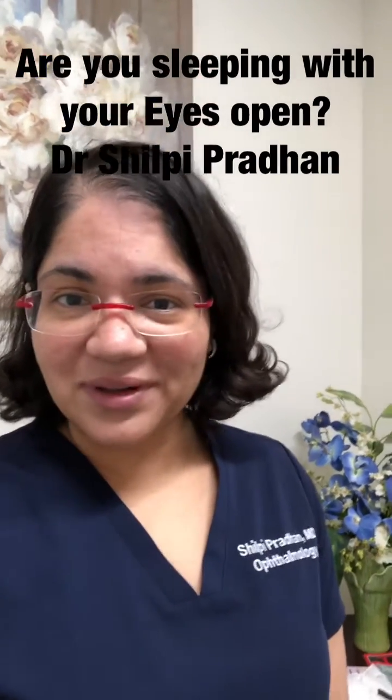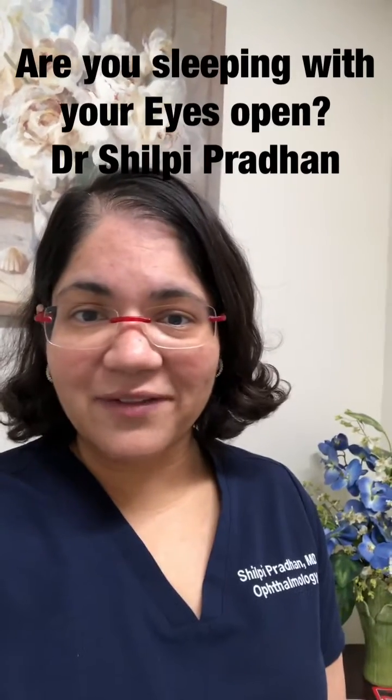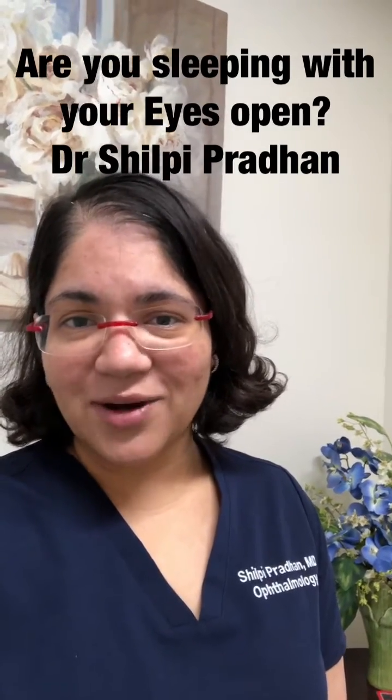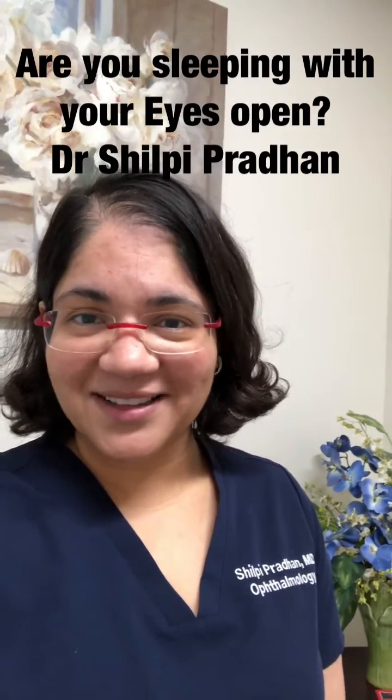Treating it is important even though you may think it's only 20 seconds of watering every morning, because it can have a long-term impact on your vision and your overall eye health. So pay attention to what your body's telling you.